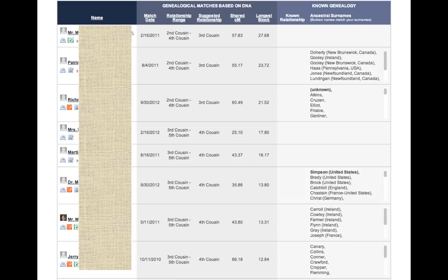For example, with Dr. M, just below the halfway mark down the page on the left, he has put a Simpson in his list of ancestral surnames, and there is a Simpson in my family. So if we are connected to each other and share a common ancestor, then perhaps we should be looking first at the Simpson possibility.